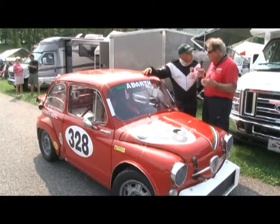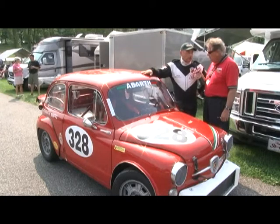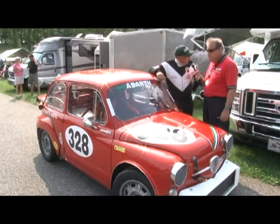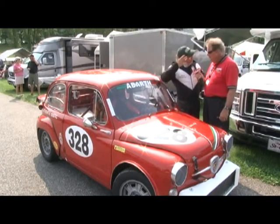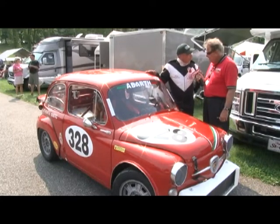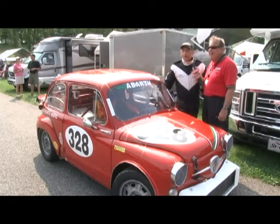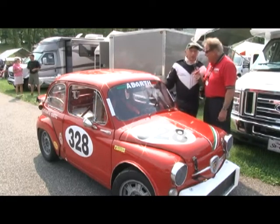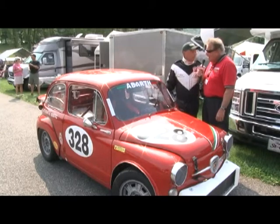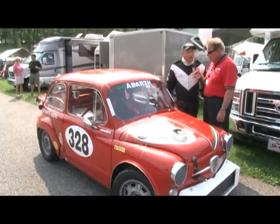Do you go all over the country? Well, the farthest I've been was Pittsburgh — the Pittsburgh Vintage Grand Prix a few weeks ago. We won in our category in the 1,000cc, which is the first time I've won anything. It was so hot. That's a street course — it's the only vintage street course in North America.